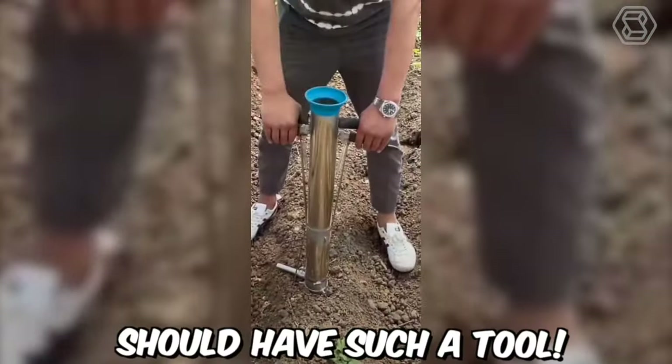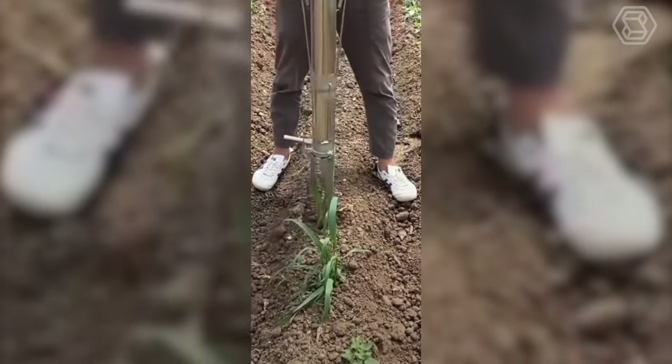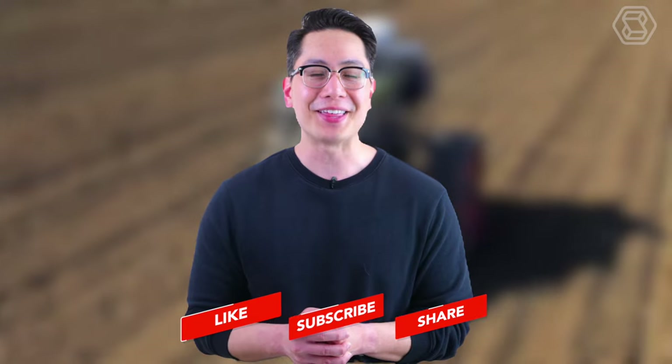Every gardener should have such a tool. Please remember to share, like, and subscribe to our channel to stay updated on our latest uploads. Thank you for tuning in, and we look forward to seeing you in the next video.